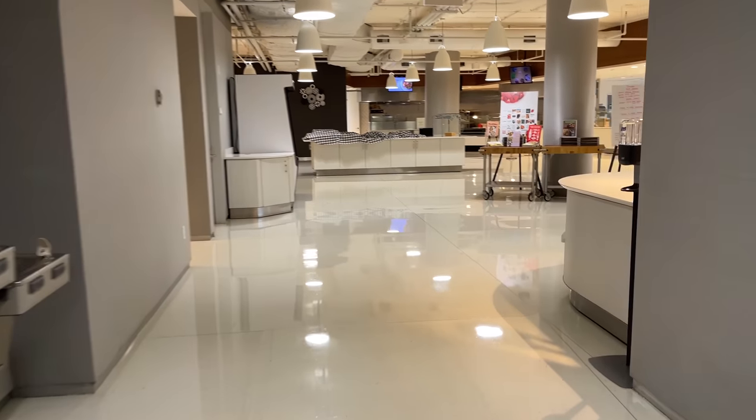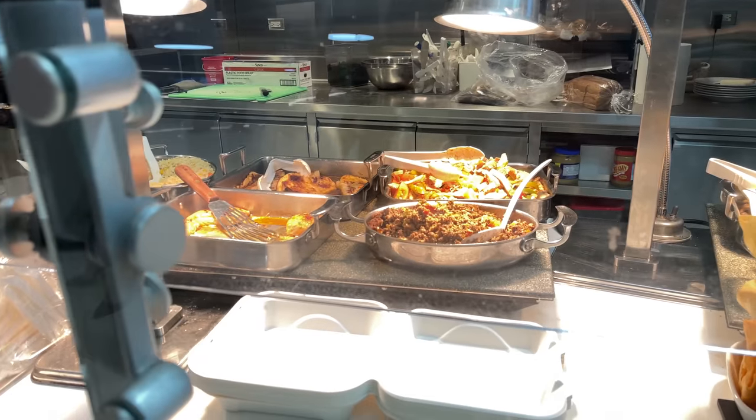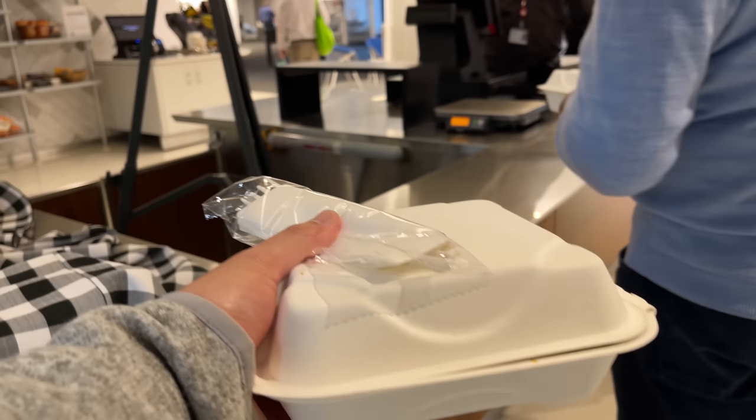After I get some work done I head to the office's cafeteria. It's pretty much your standard cafe with a grill, a sandwich bar, and a salad bar. The good thing about eating here is that it's a bit cheaper than eating out at other retail chains.